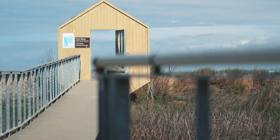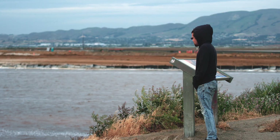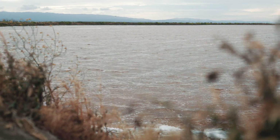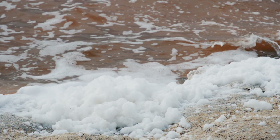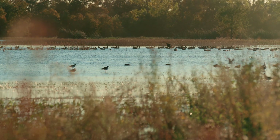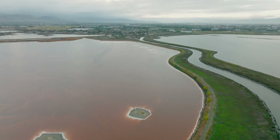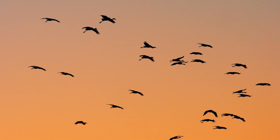Today, the South Bay shoreline is a new frontier for a pioneering project — a nature-based solution transforming industrial salt ponds into a native ecosystem. Nearly 3,000 acres of tidal marsh and habitat will be restored, helping the species that once thrived here return.